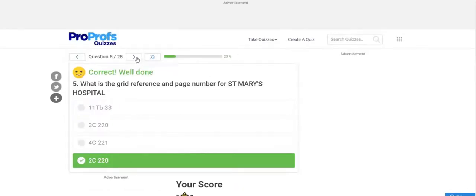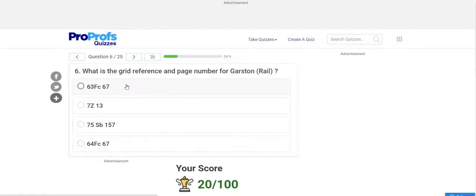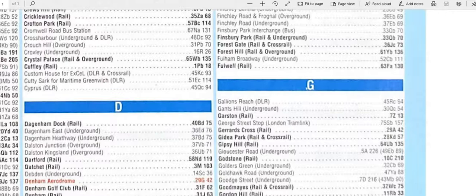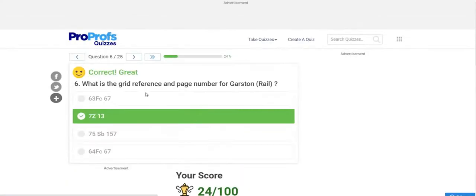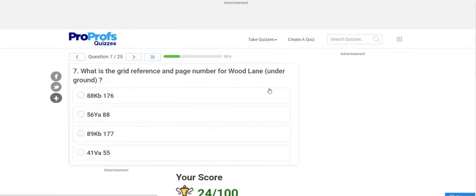Question 6: What is the grid reference and page number for Garston Rail? This is a railway station, so go to the railway index, which comes after the hospital section. The answer is 77Z 13 — the second option. Hope you got that right.